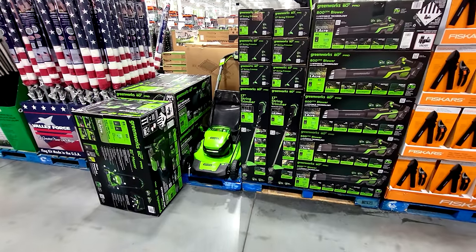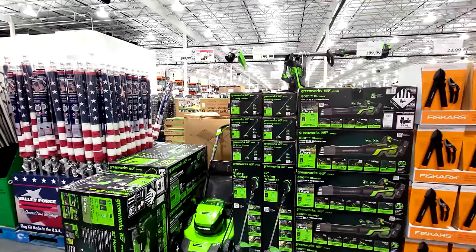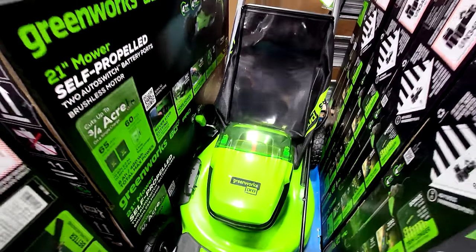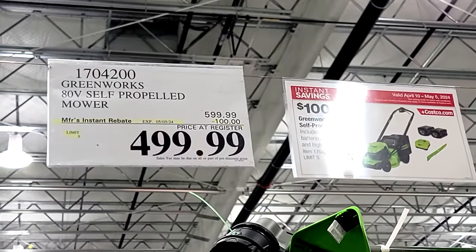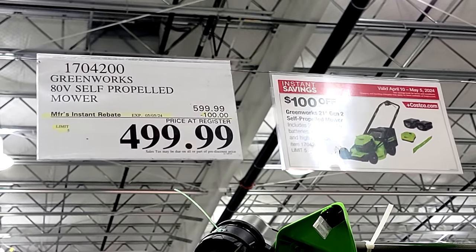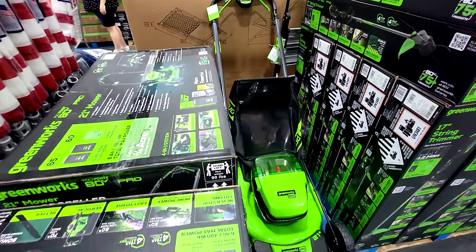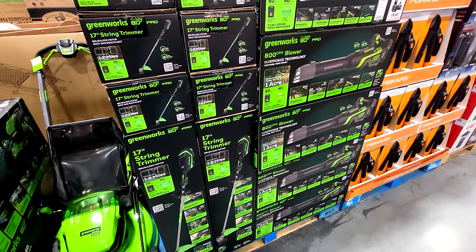We're in the OPE — outdoor power equipment — aisle here at Costco. We have the Greenworks lawnmower, which I showed you when it first came in a couple of months ago at $599, and I told you not to buy it. Well, it's now $100 off, down to $499. I told you guys to wait till it came on sale — so here you are, Jeff approved, you now have my permission to come in and make your purchase.